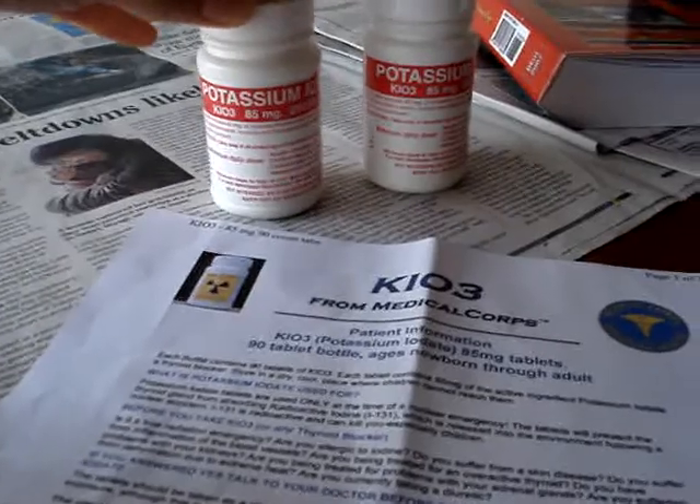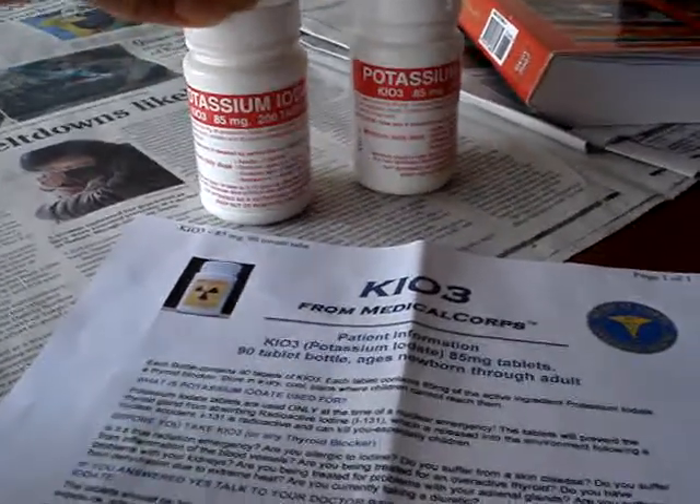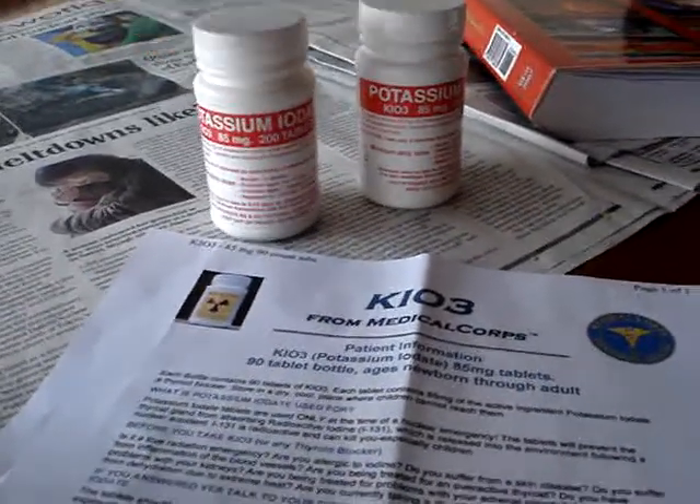This is K103, 85 milligrams, with 200 tablets in each bottle.